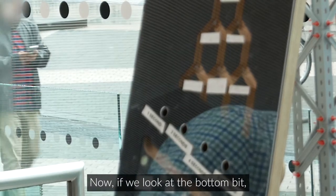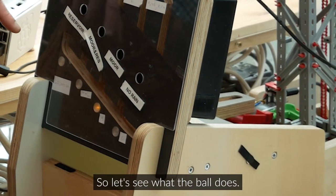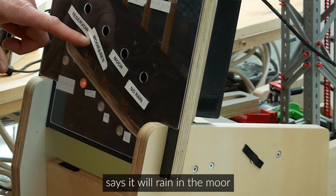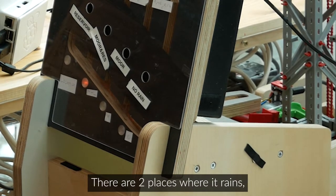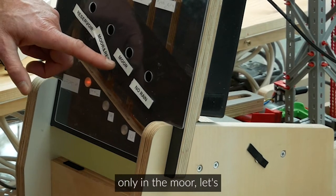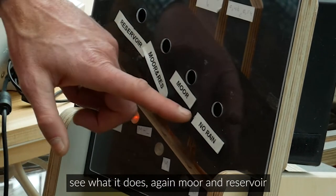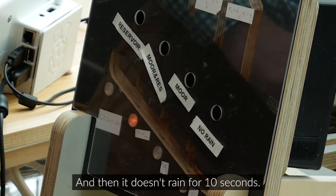The bottom part of the Galton board determines the location where it rains. The ball can indicate rain in both moor and reservoir, only in the reservoir, only in the moor, or the fourth outcome — no rain — in which case it doesn't rain for 10 seconds.